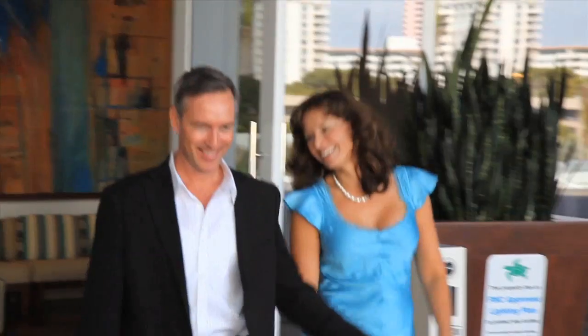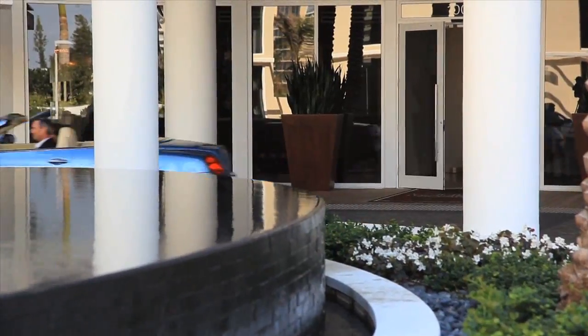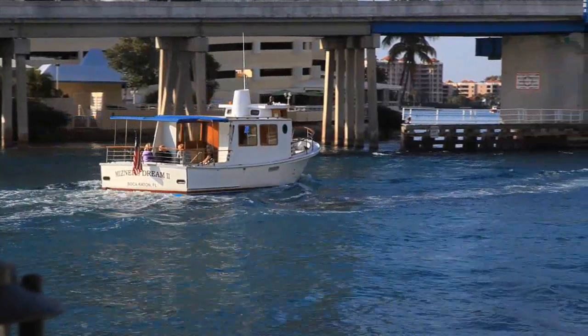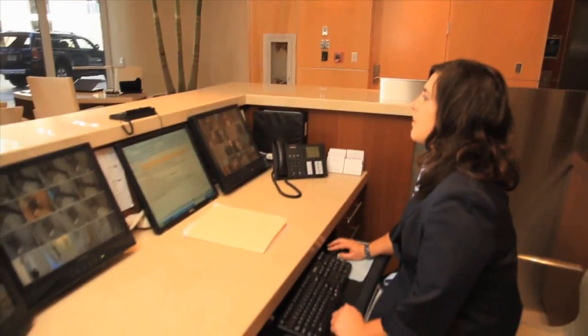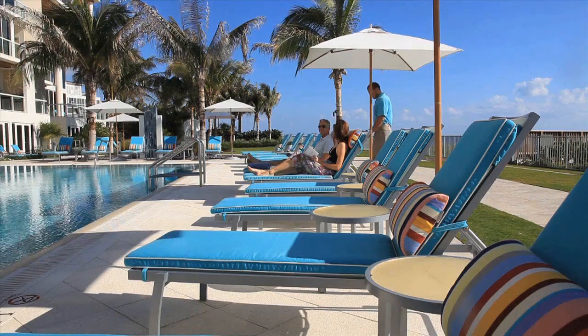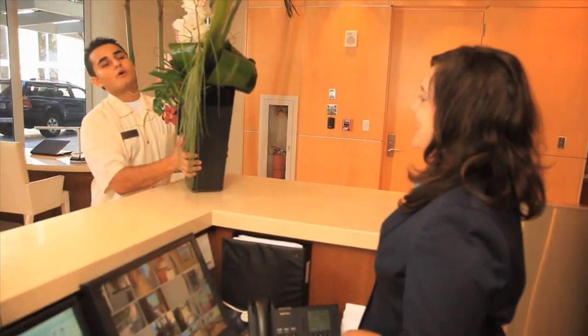At 1000 Ocean, the pinnacle of resort-style service is at your fingertips every hour of every day. Whether it's helping to prepare for a quiet evening in residence, arranging private transportation, preferential seating at a special event, or the pool butler attending to your needs, our staff of seasoned professionals are dedicated to anticipating your every need.